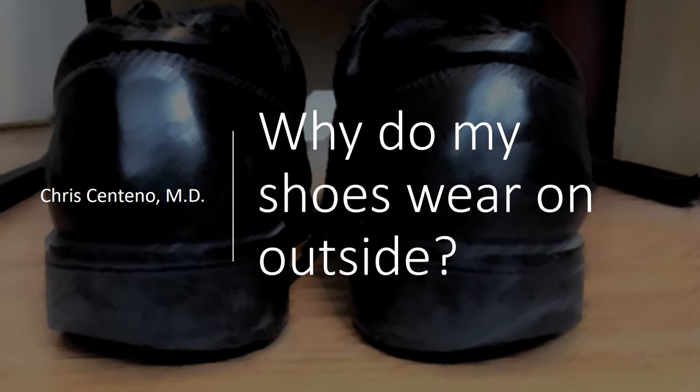Hi, it's Dr. Centeno, and today I'd like to talk about why your shoes wear on the outside. My shoes look a lot like this, so I'm with you — this is what happens to me.